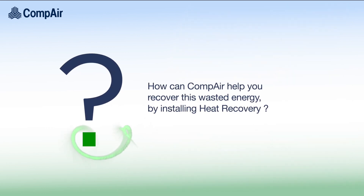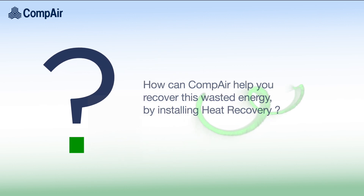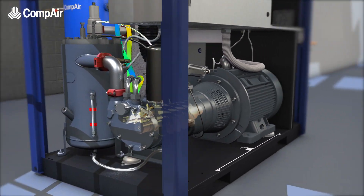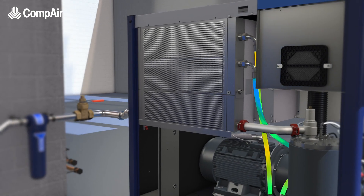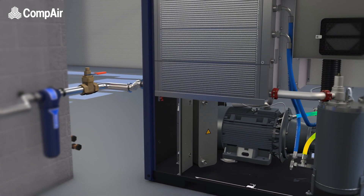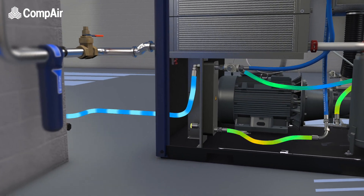So how can Compaire help you recover this wasted energy by installing heat recovery? Heat which is created during compression is absorbed by the cooling oil. This typically would be cooled by an oil cooler. By installing heat recovery, this hot oil would instead pass through a plate heat exchanger where the heat is transferred to an incoming water supply.